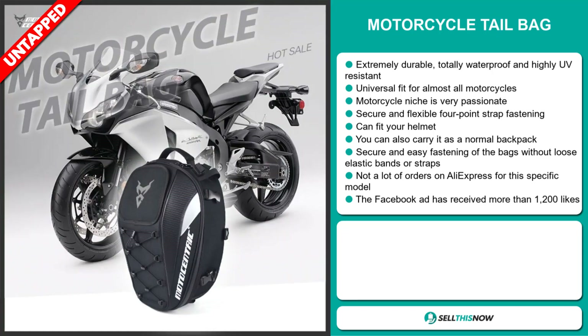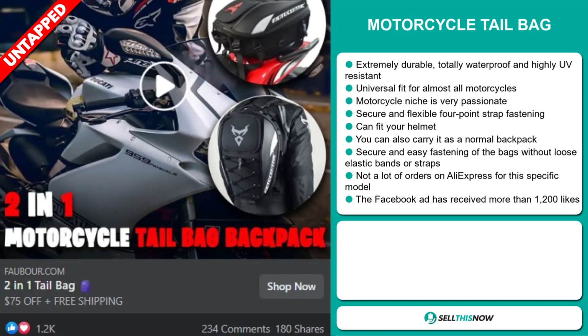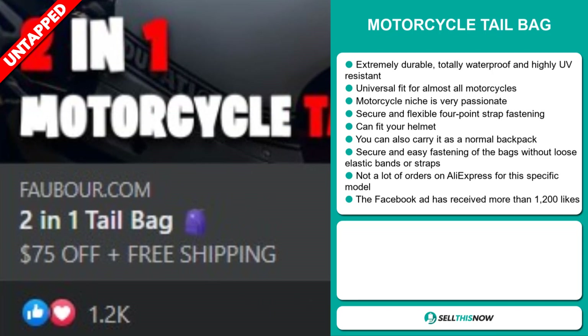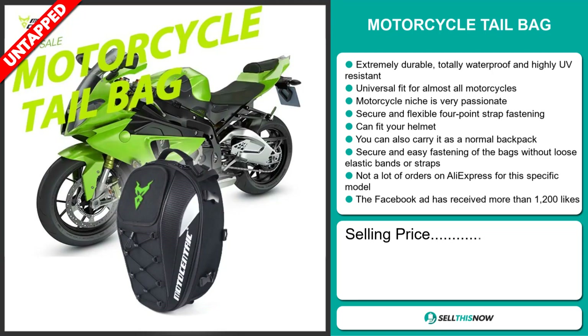So far, there haven't been many orders on AliExpress, so you could definitely take advantage of this. The Facebook ad has received more than 1,200 likes.